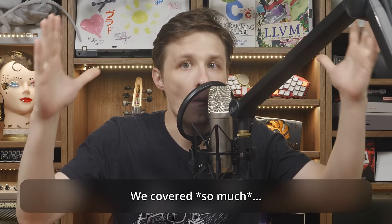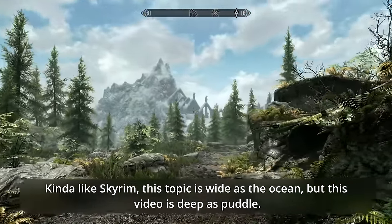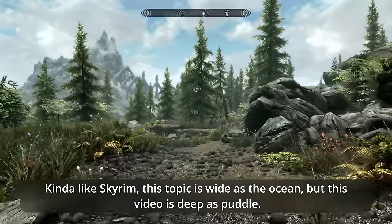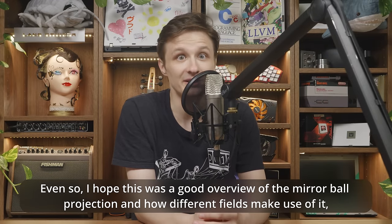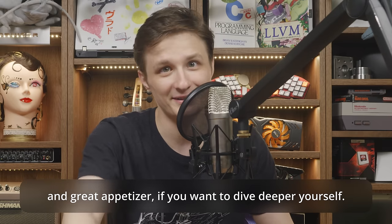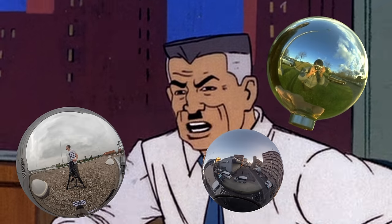We covered so much, yet so little — kinda like Skyrim, this topic is wide as the ocean, but this video is deep as a puddle. Even so, I hope this was a good overview of the mirror ball projection and how different fields make use of it, and a great appetizer if you want to dive deeper yourself. Now get me those photos of Spider-Man. I don't want excuses — I want pictures!